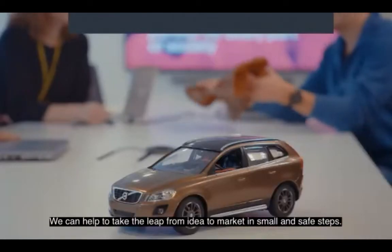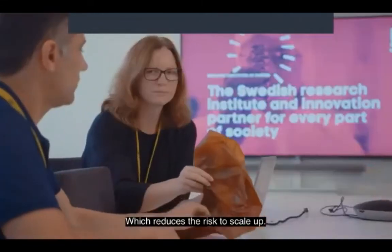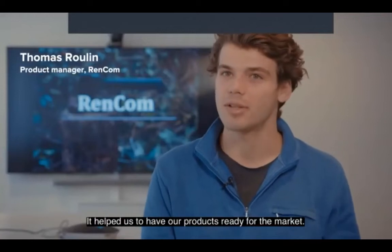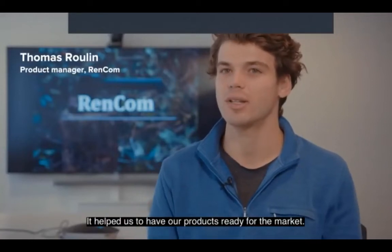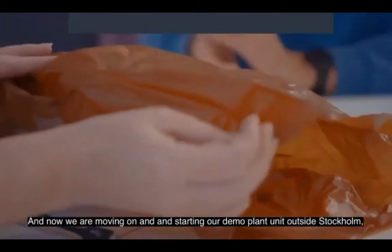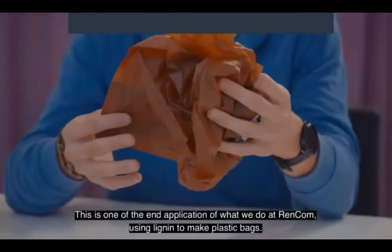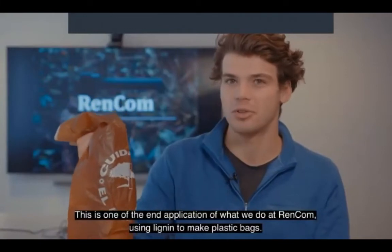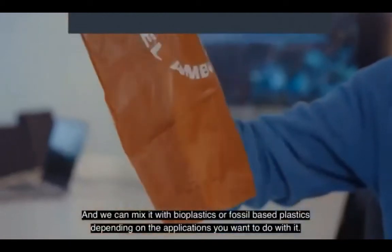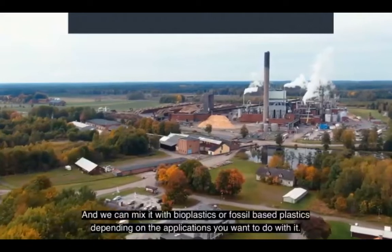We can help companies take the leap from idea to market in small and safe steps, which reduces the risk to scale up. Our time here at RISE was key in our development. It helped us have our products ready for the market, and now we are moving on and starting our demo plant unit outside Stockholm where we will produce 2,000 tons per year of our material Renant.